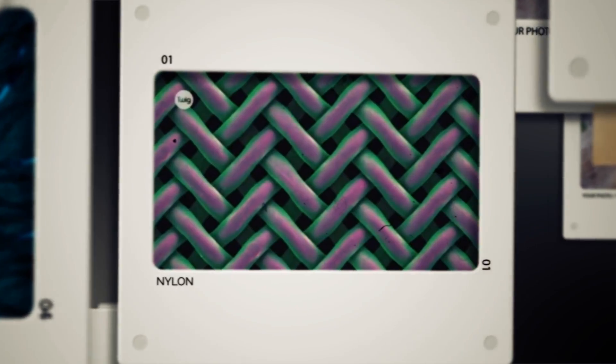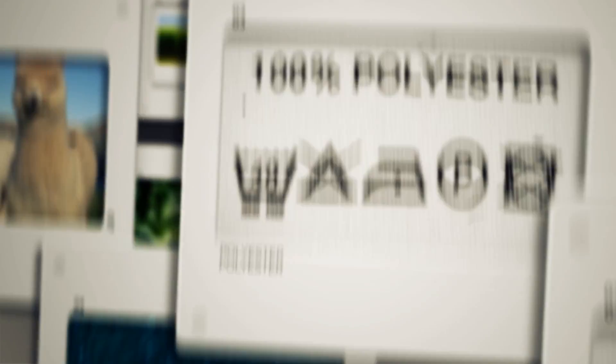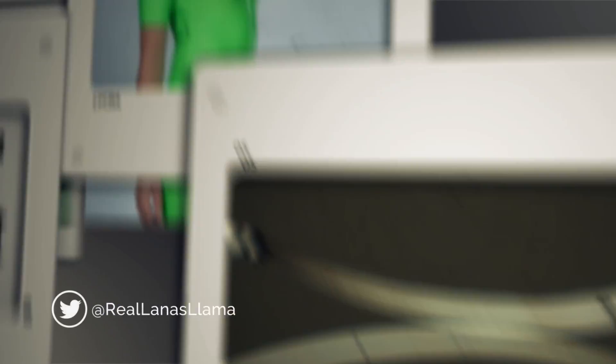Synthetic fabrics are textiles made entirely from synthetic fibers. Examples include nylon, spandex, polyester, acrylic, rayon, and lycra. Synthetic fibers are generally made from synthesized polymers, which are plastics.